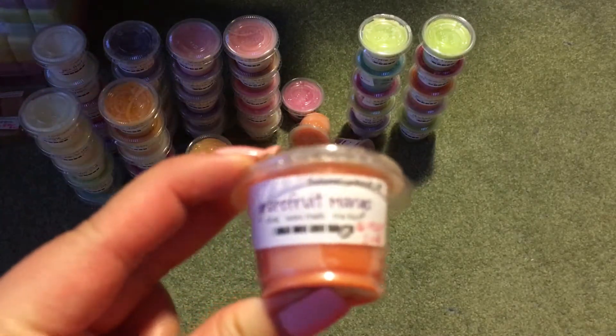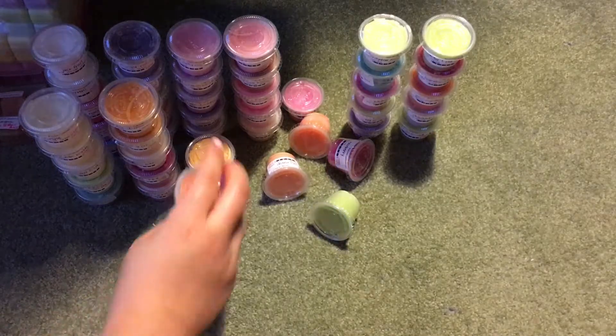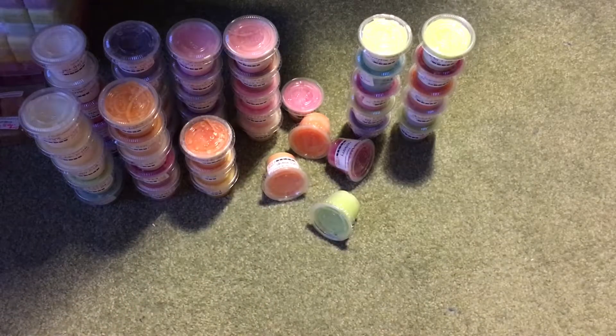Then I have Grapefruit Mango — grapefruit and mango. This one's nice. Her grapefruit isn't the really bad grapefruit I don't like, but it's not very citrusy. I definitely get mango and a little bit of almost like a zest smell, but it's not necessarily a grapefruit scent.